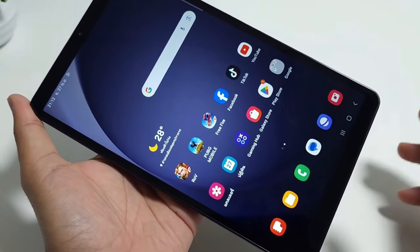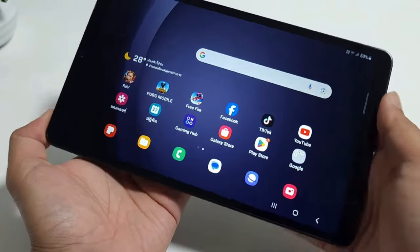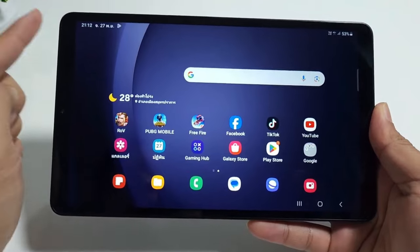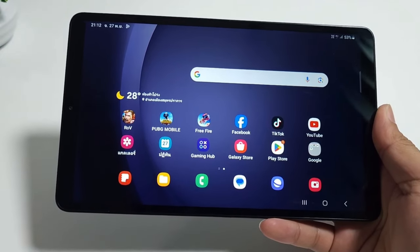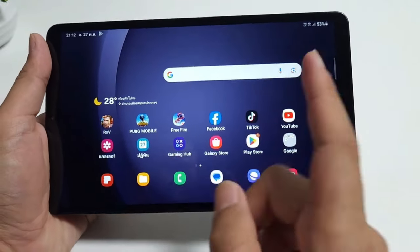The Samsung Galaxy Tab A9 8.7 inches is a great choice for anyone who wants a simple and affordable tablet for everyday use. It offers a large and comfortable display, decent performance, long-lasting battery life, and various connectivity options. It's not the most powerful or feature-rich tablet, but it does the job well for its price range. You can buy it for about 180 euros from Samsung or other retailers.